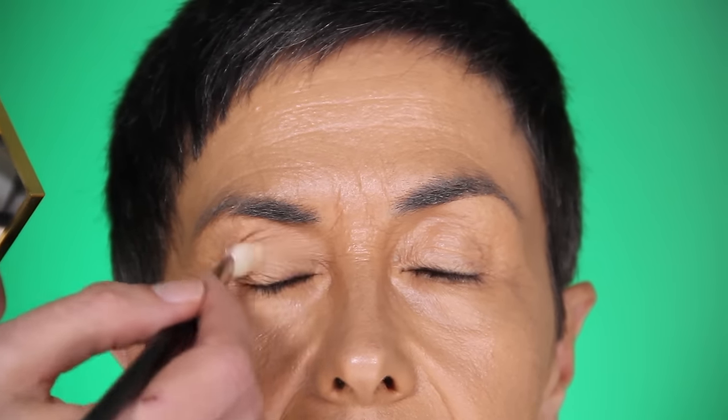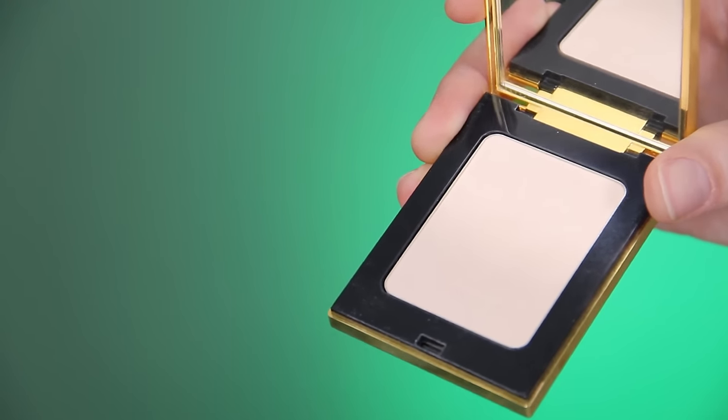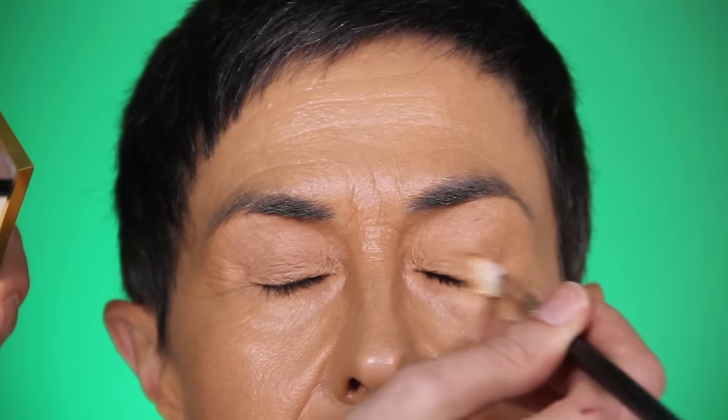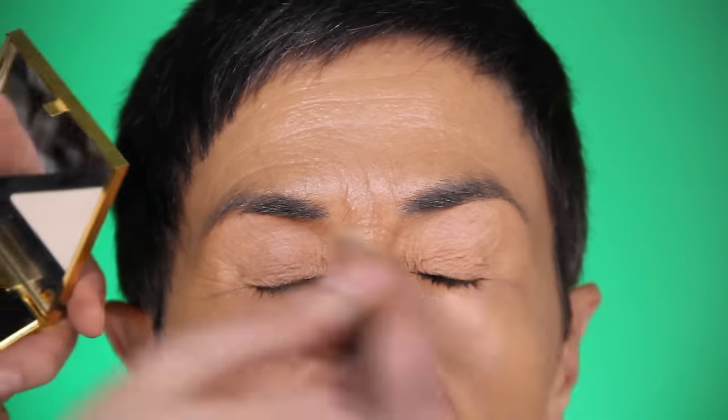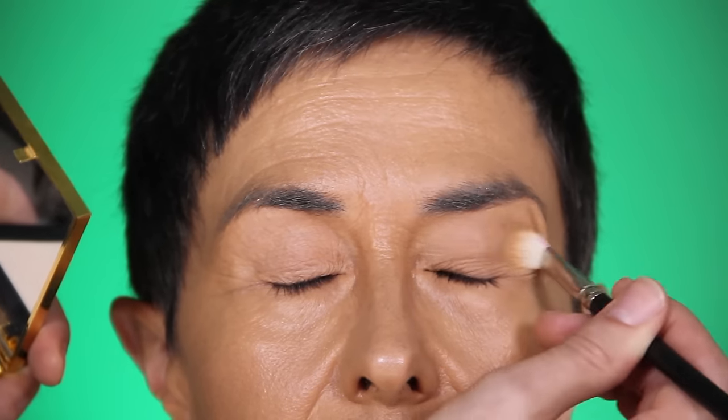The only part that needs to be powdered — I'm using Yves Saint Laurent's pressed powder — is her eyes, because otherwise I won't be able to apply eyeshadow. Eyelids get really oily, so I need to dry them out and set the thin layer of foundation I applied previously.